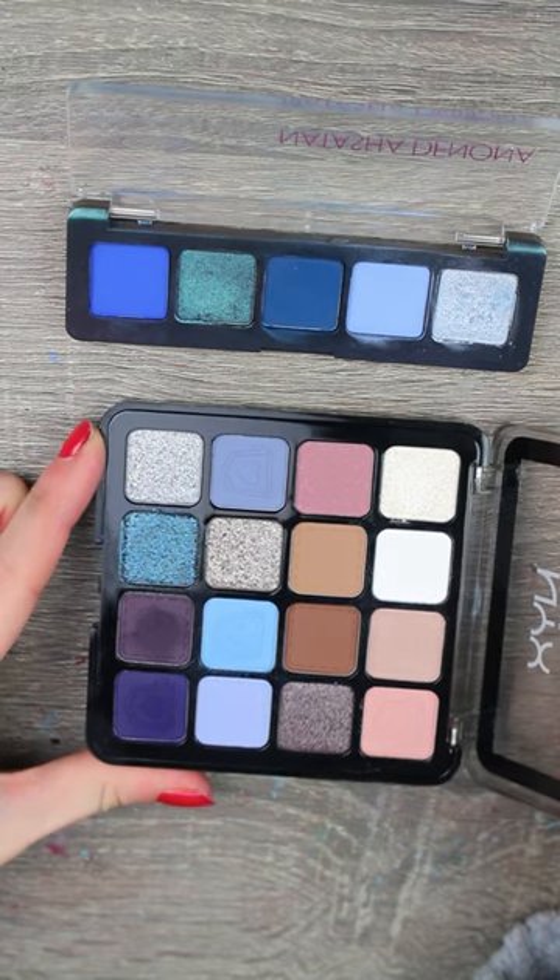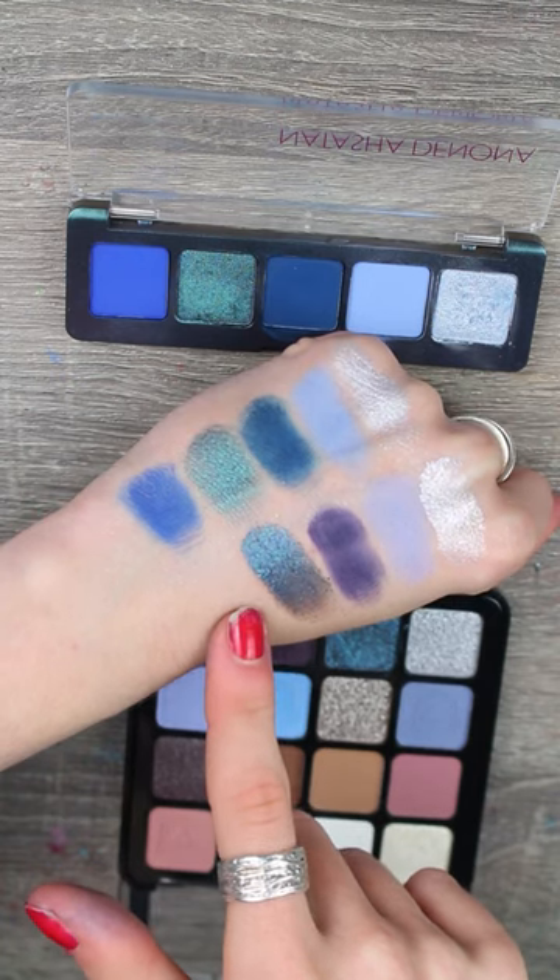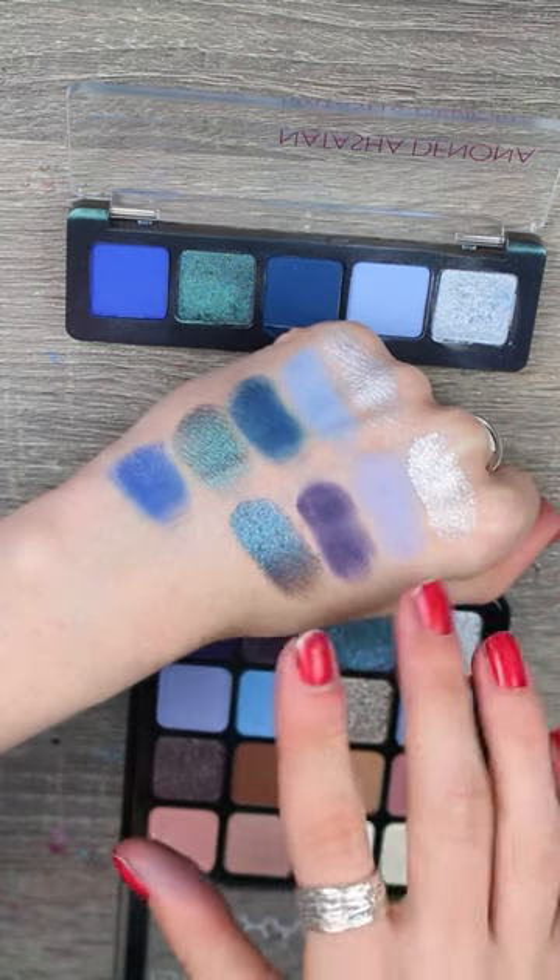This is the NYX Vintage Jean Baby. You can see there are similar vibes, and this is the only one with that duochrome, but again this palette is more purple leaning.